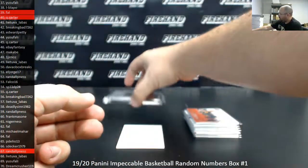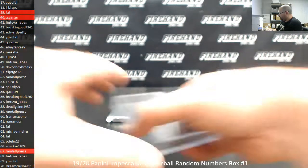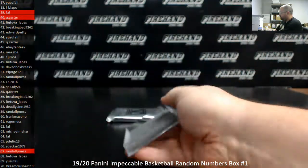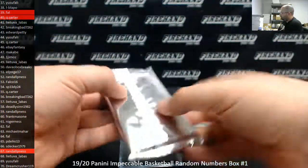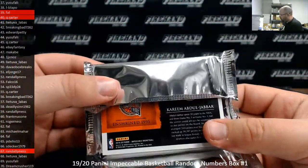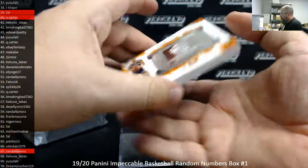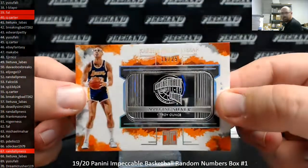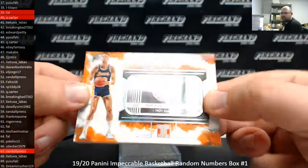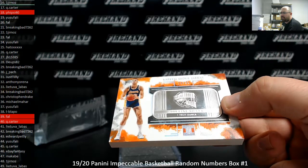We got one more card — it's a precious metal. It's Kareem Abdul-Jabbar, it's a Hall of Fame piece of silver. The serial number on this one is 16 of 25. Spot 16 going away to Jamaz. Congrats Jim.